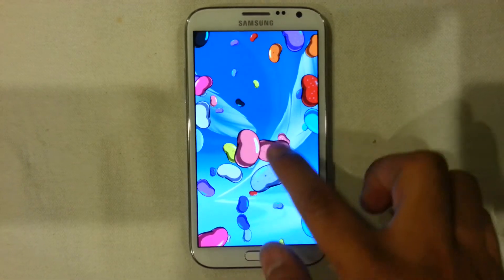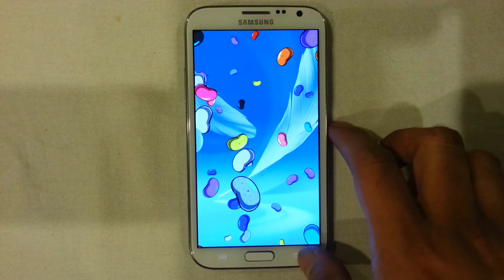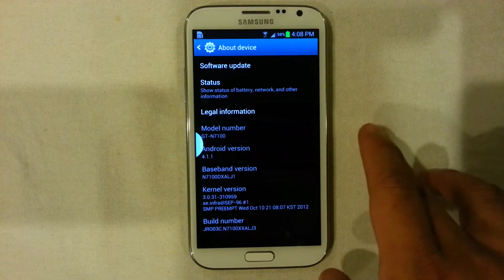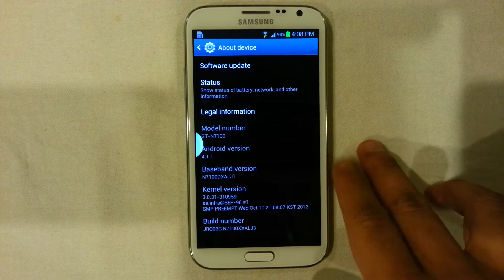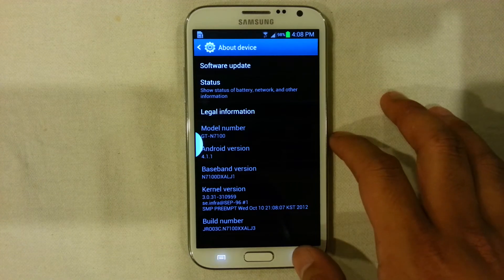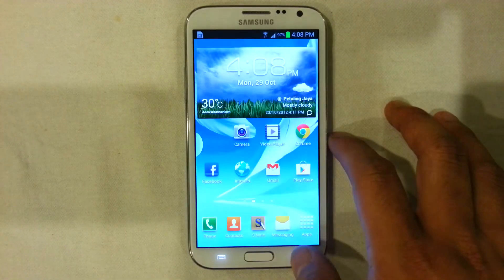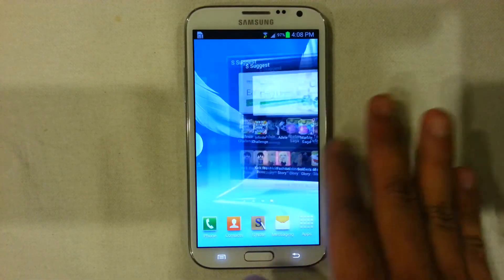It runs Android Jelly Bean 4.1 and together with Project Butter, this is one of the smoothest devices from Samsung. It's also innovative together with the S Pen, and we will be taking a look at this through all the functions of the Note 2.